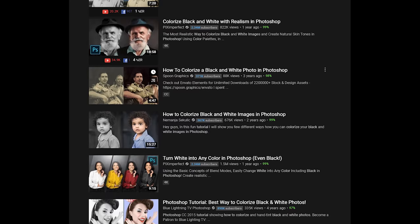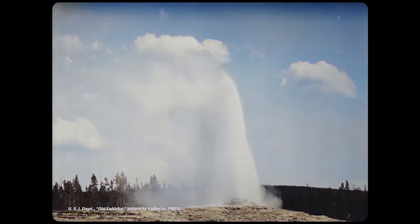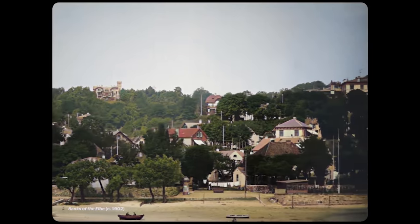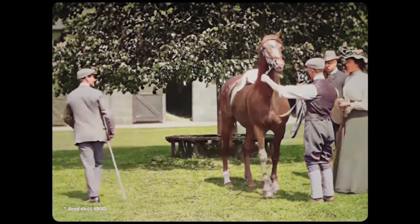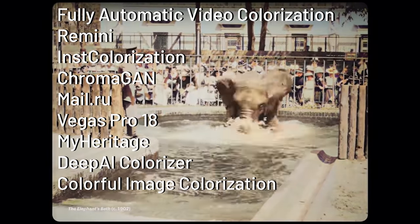As manually colorizing is really time consuming and costly, AI colorization has been a great alternative that has been developed and improved over the years. Since there are a lot of different colorization AIs floating around the internet, I am going to test out and review a total of 10 colorization AIs that I found worth testing and list them here as you can see.